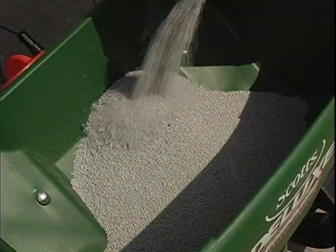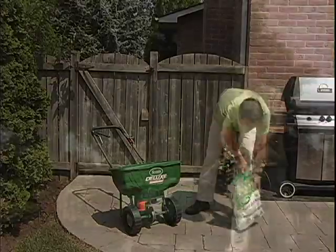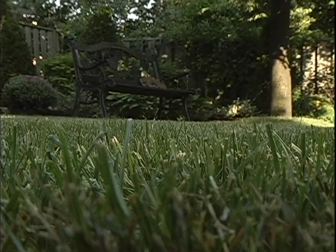Start with regular feedings of a high-quality fertilizer, one that is 100 percent food such as Scott's Turf Builder. It will provide the nutrients your lawn needs to develop thick, healthy grass from the roots up. A thick, healthy lawn will crowd out existing weeds and make it harder for new ones to take root.